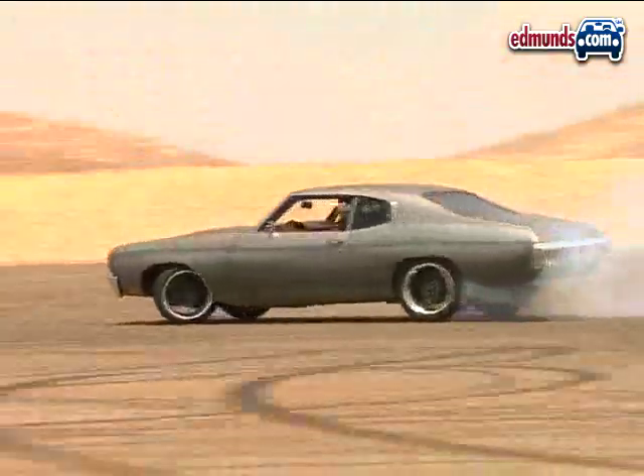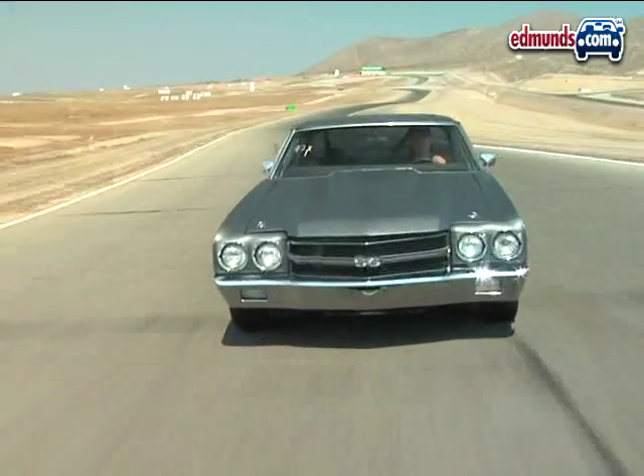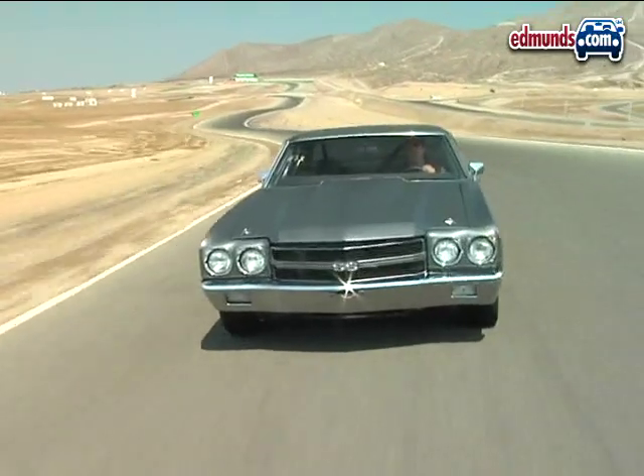When main character Dom needs a winning street racer in the new Fast and Furious movie, he turns to this primered 1970 Chevelle SS454.